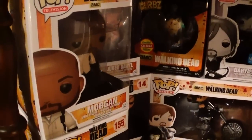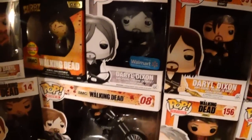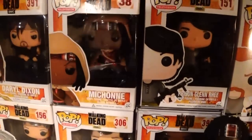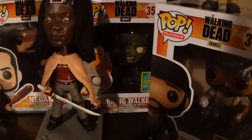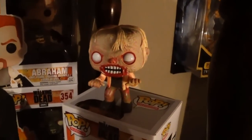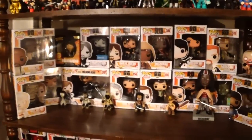Starting off with my Walking Dead collection, which has been my channel background recently. This is the very first pop I ever bought — Morgan. Then I got the Whale Walker, got almost every version of Daryl, Carol, Rick Grimes, Michonne with the sword, Glenn and Abraham, the blood-splattered Negan, the burning walker, Tyrese with the bite mark on his arm — a Hot Topic exclusive — and an out-of-box walker I got from my local comic book shop for a couple of bucks. That's the main shelf I've used as my channel backdrop.